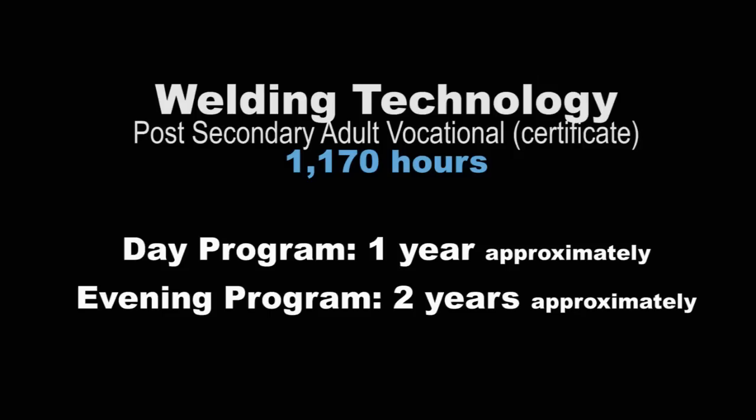Along the way, we're also accrediting you, and then we send you out into the world. We also have secondary programs that come back for MIG, TIG, and STICK — those are different types of welding processes — which is exciting because being in the service industry in Florida, there is a lot of need for specialized fields, and we do a lot of that training here.